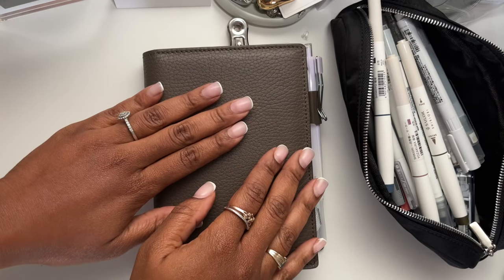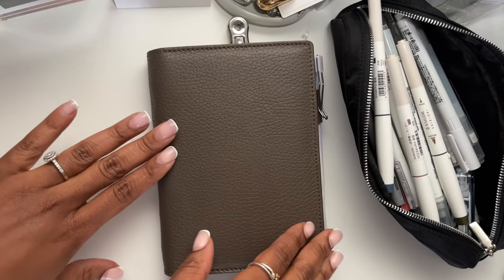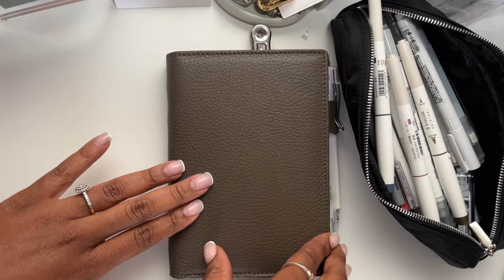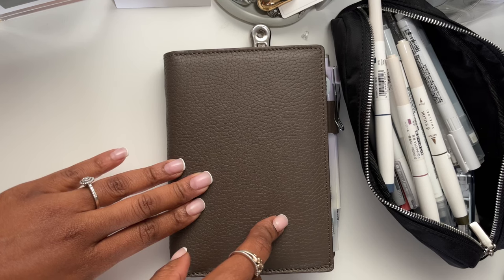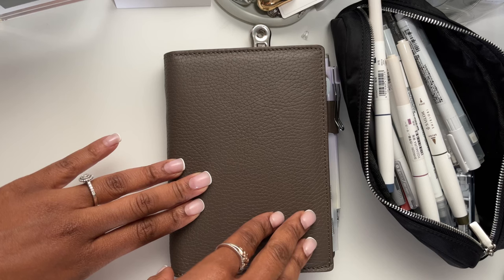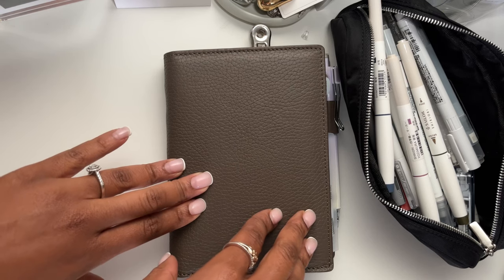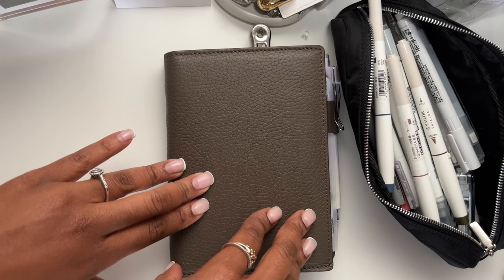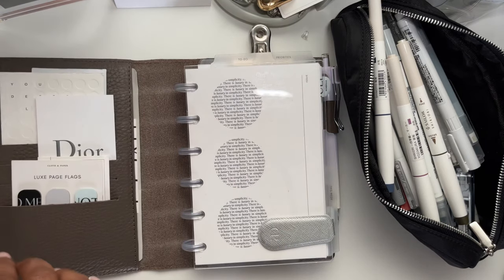Hey guys, hope all is well. Today I decided to film a quick flip through of my CP Petite. Thank you so much for watching my last video, which was my personal planner — it was a bit long but thanks for sticking through it and commenting, it really helps me know what kind of videos you like. If you hear any shaking in the back, that's my little puppy Pluto going at a sock.